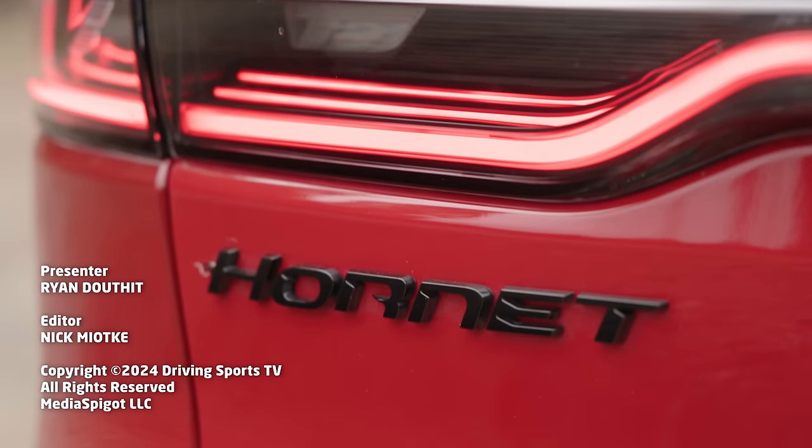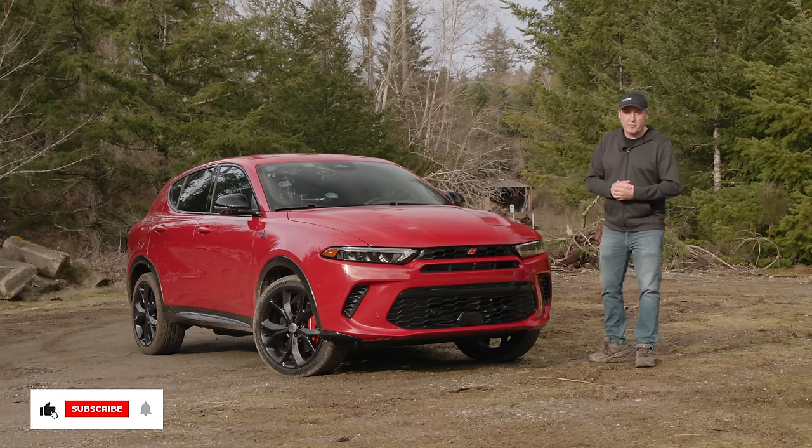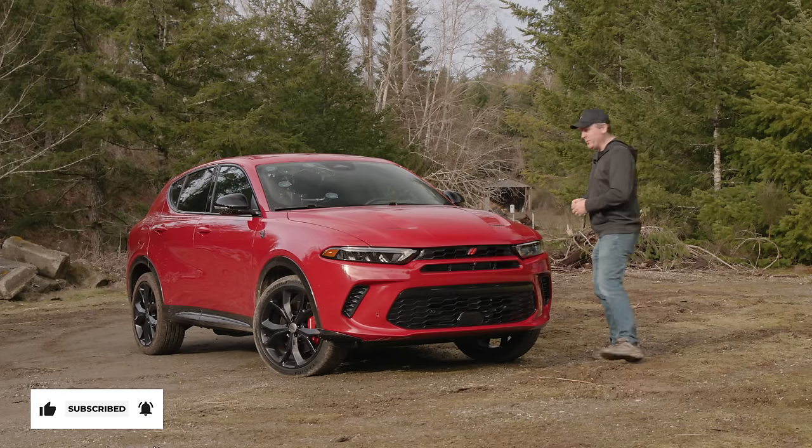That's my look at the new Dodge Hornet RT. What do you think? Post a comment below — let's chat about it. For Driving Sports TV, I'm Ryan Douthat. Thanks for watching. We'll see you again right here real soon.